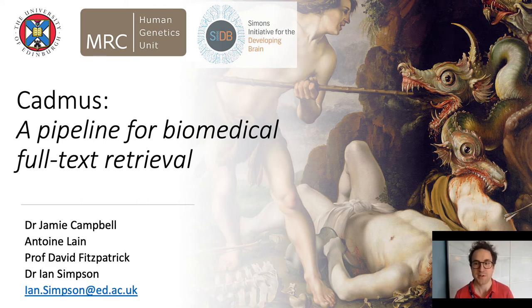Many thanks for being given the opportunity to talk today at this conference among such interesting speakers. My name is Jamie Campbell and I'm a medical doctorate student at the University of Edinburgh. I'm presenting our package CADMUS, a pipeline for biomedical full-text retrieval, which was developed over the last two years with my co-first author Antoine Lane.